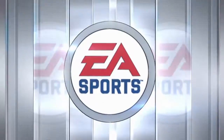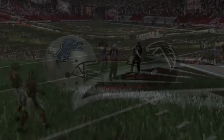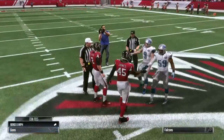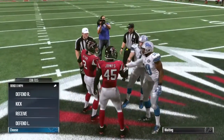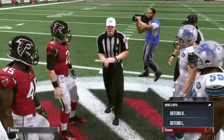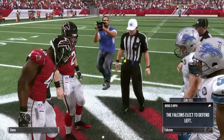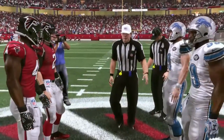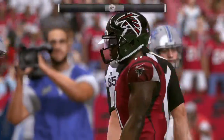This is the NFL on EA Sports. Teaching moment here — overtime rules. So in the past, we had sudden death: first team to score wins. But no longer. Now, if the team receives the ball and scores a touchdown, they win the game. If they kick a field goal or don't score, the other team gets a possession.